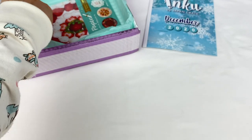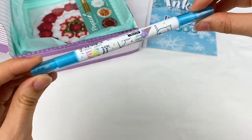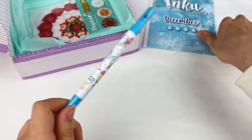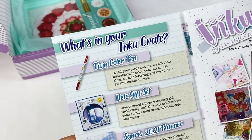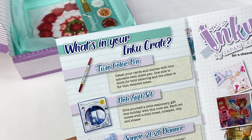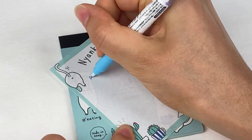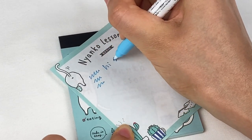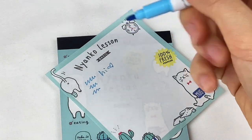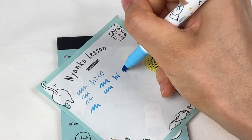I can see another pen in the box. So this is another cat-themed pen, and it looks like this is a dual tip pen. Here is one of the tips, and then here is the other one. This is the twin color pen, and it says detail your cards and diaries with this adorable twin-sided pen — one side is thick for bold lettering and the other is for thin detailed notes. So let's test it out: the thinner tip writes in a nice blue color, and then here is the thicker tip on the other side.